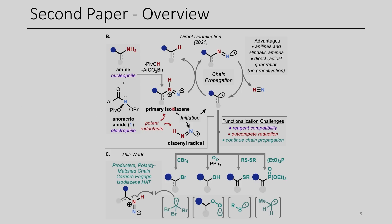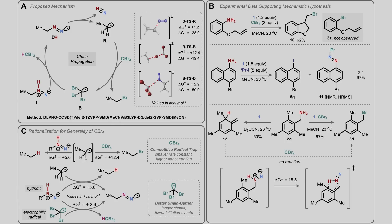What this does is generate an isodiazine, and what they wanted to do in this paper is get a radical chain process to get an isodiazine radical, which could then eliminate nitrogen to form a carbon-centered radical. That carbon-centered radical could capture oxygen, a disulfide, a phosphite, or alternatively a bromine from carbon tetrabromide. Once this isodiazine radical is formed, it eliminates nitrogen forming a carbon-centered radical, which abstracts a bromine from carbon tetrabromide, generating a tribromomethyl radical species that propagates the chain reaction.